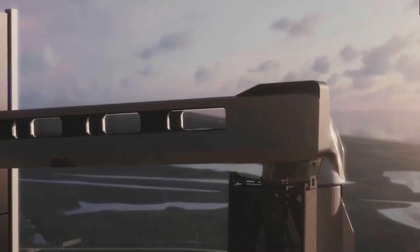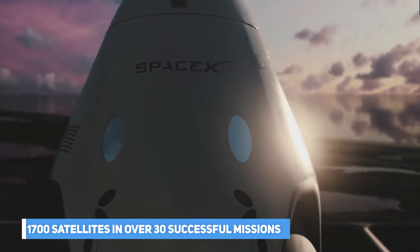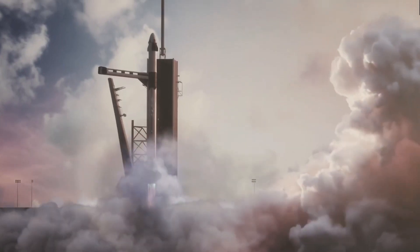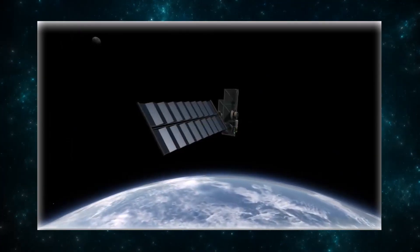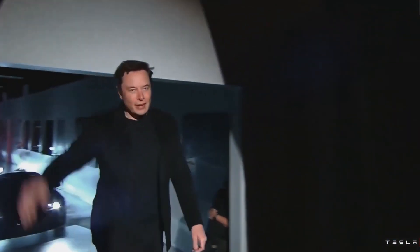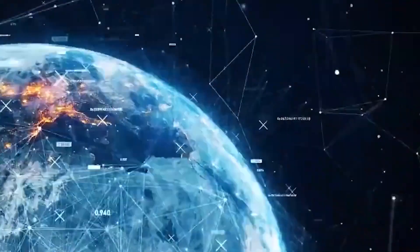SpaceX's Starlink has managed to launch over 1,700 satellites in over 30 successful missions since its operation launched two years ago. Despite its young age, SpaceX is already busy creating more advanced versions of its satellites, all spearheaded by Elon Musk. Their main goal is to provide the fastest internet speed to the world.